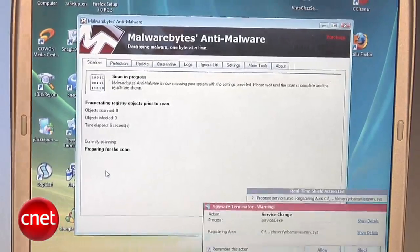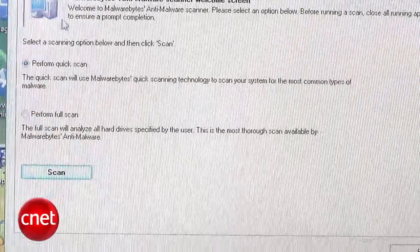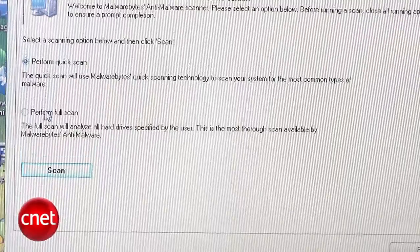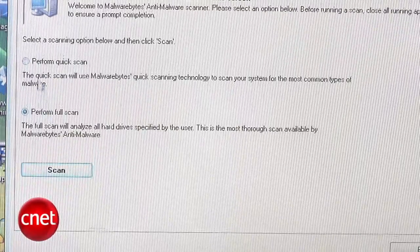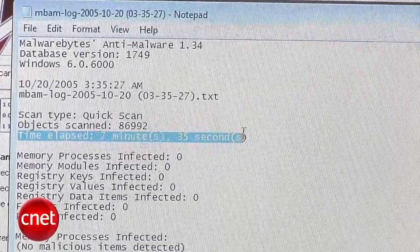Malwarebytes Anti-Malware is a surprisingly effective freeware anti-malware tool. It's a relatively speedy malware remover, with a quick scan taking about 8 minutes even when other high-resource programs are running.